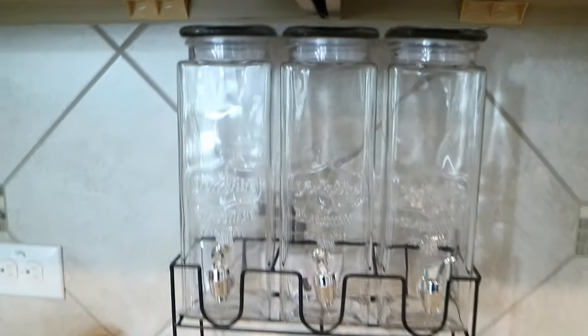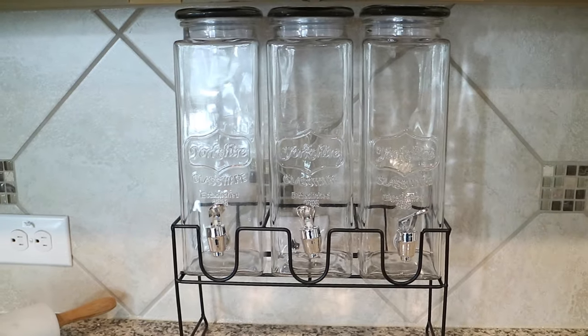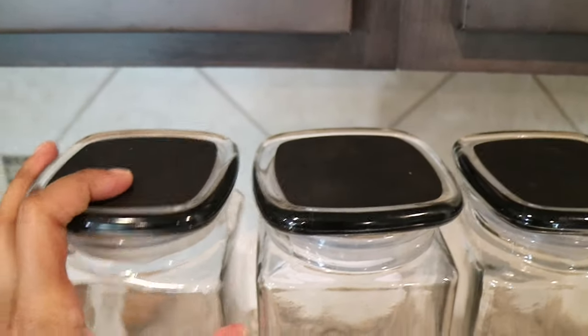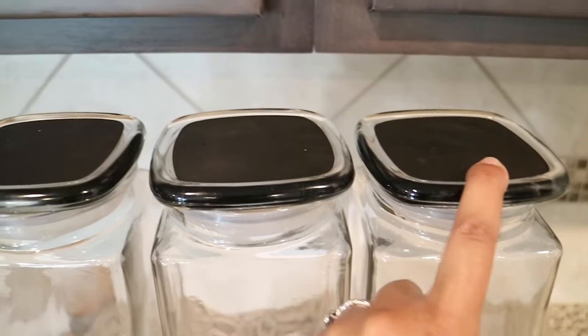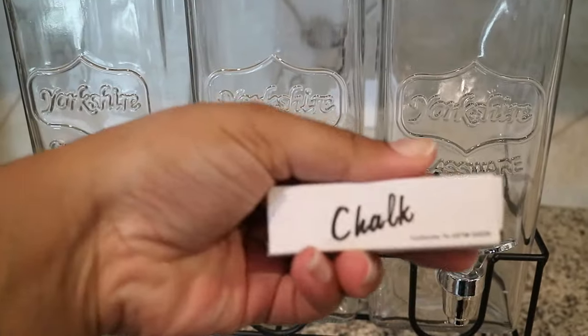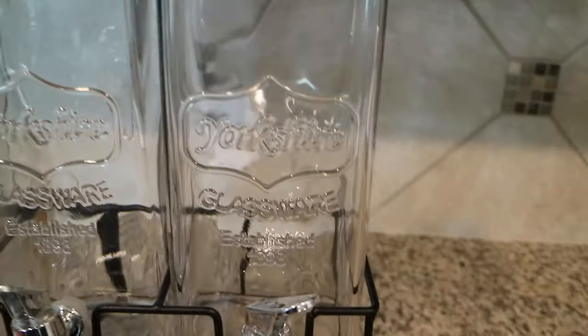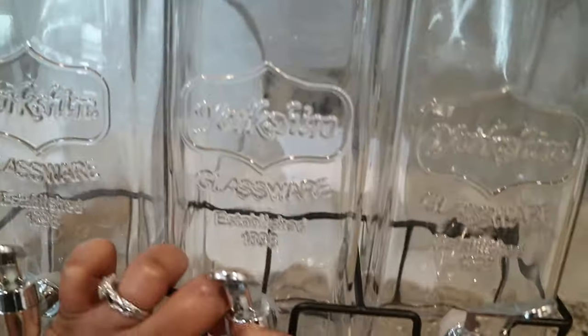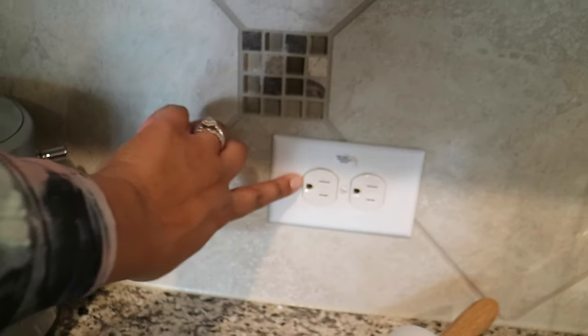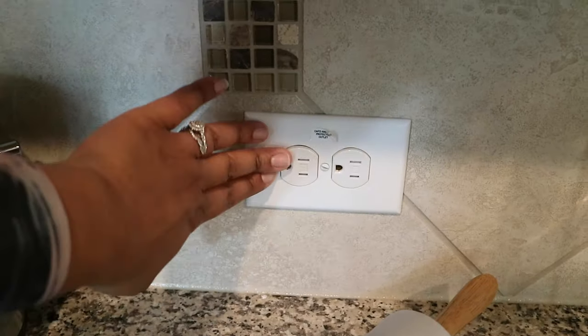The next thing I put on here is this little cute drink station — I love it. I got it from At Home and it's so nifty. These have little spigots. What's even cooler is if you have three different drink options, you can just label them here so if people wanted to know what kind of drinks you're putting in, you don't even have to tell them. It did come with chalk, so I just leave that out with the stand in case we ever decide to write on them. The pretty cool thing about our kitchen is that I have a ton of plugs.